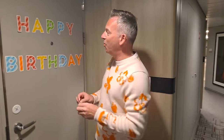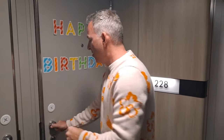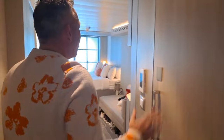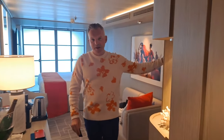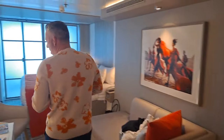Now we've seen Caroline's room — come and have a look at our veranda stateroom. As I said, it was my birthday today and Celebrity did a really nice little touch for that. The rooms are essentially similar as far as the bathroom and storage space goes, but with the veranda we've obviously got the veranda, which I'll show you shortly.